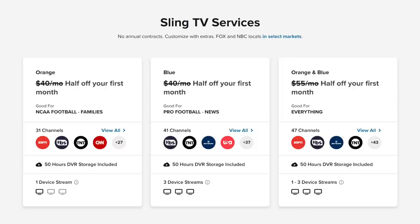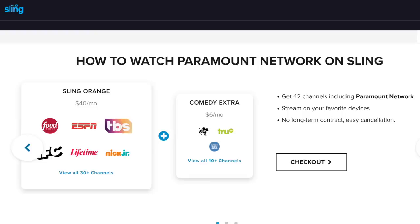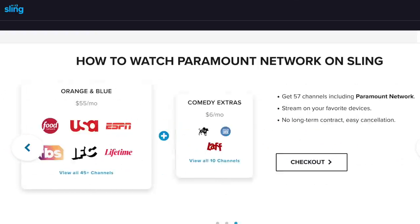And second, Sling TV. After a price hike in November 2022, Sling TV's Orange and Blue plans start at $40 each, and Sling Orange plus Blue is now $55 a month. For Paramount Network, add the $6 a month Comedy Extras bundle to any of the base plans.